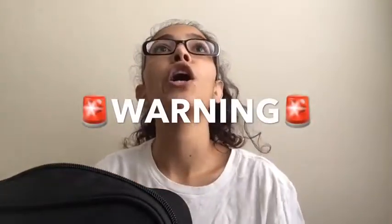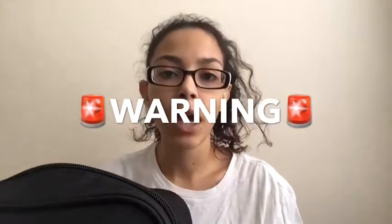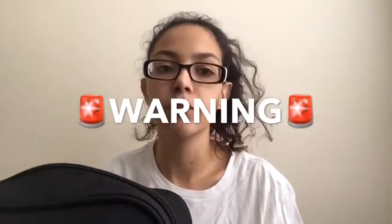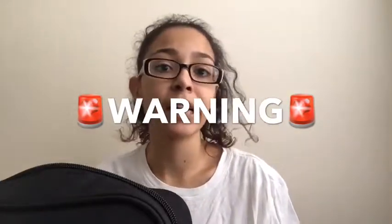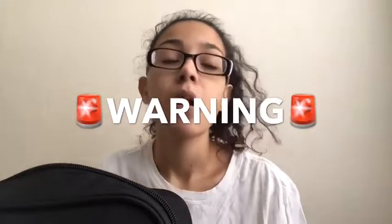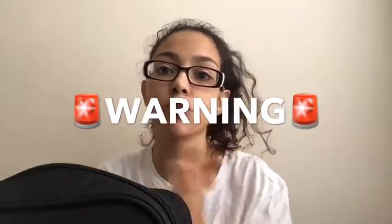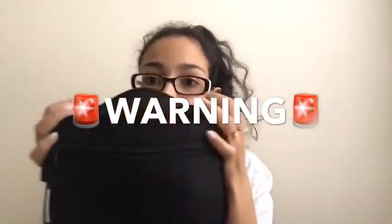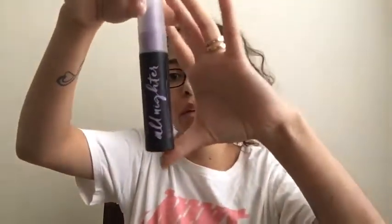Warning — I do have a lot of lip products, so majority of this video will probably just be lip products. I'm sorry if that annoys you, you can click out now. But yeah, I wanted to just throw that warning in there. I do have a lot of lip products and that is majority of this bag. So I guess I'll start off with the three items that fell out first.